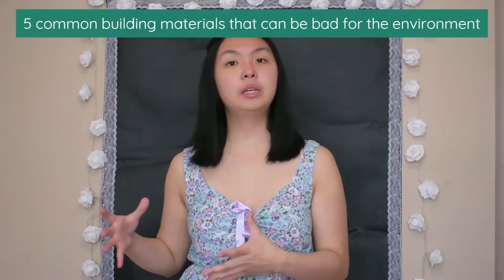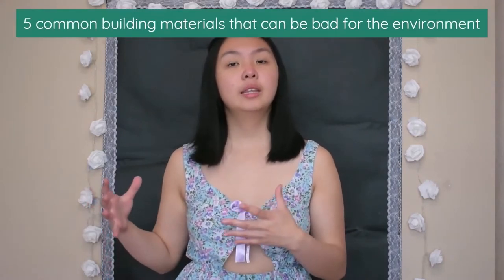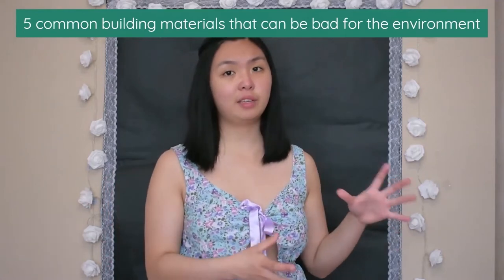Welcome builders of the internet! My name is Jessa and I work in construction. Today I thought I would talk about materials that are commonly used in the construction industry that can actually be pretty bad for the environment. Sometimes due to factors such as cost, availability and just personal preferences when it comes to choosing materials, it can make it difficult to choose the more sustainable options, but I thought it would be worth discussing the environmental impacts of these materials and some potential alternatives.